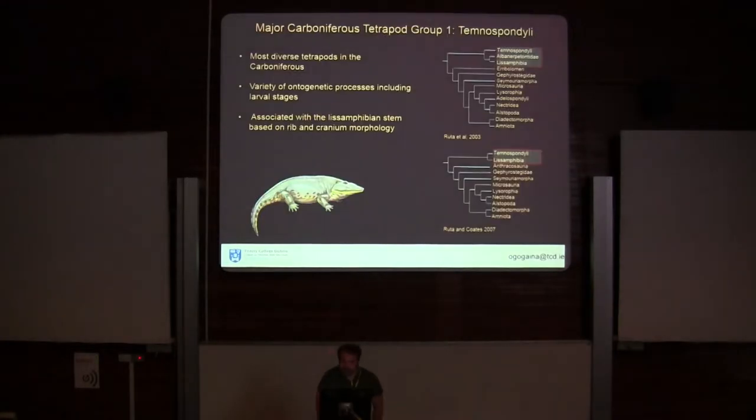The first of these groups are the Temnospondyls. They had their heyday in the Carboniferous and were the most diverse tetrapod at that time. They finally died out sometime in the early Cretaceous, and they've been associated with the origination of the amphibians, especially based on their ribs and cranial morphology. They have a lot of developmental strategies, including some taxa that had larval stages, like tadpoles, which then went through a metamorphic phase to become a full adult.